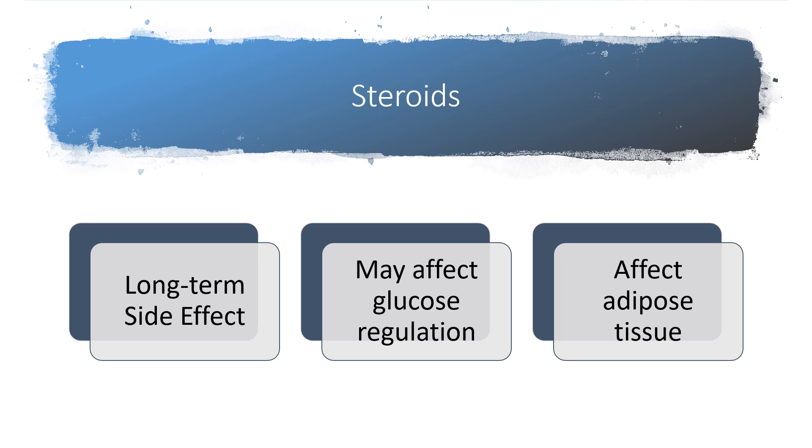Steroids — things like prednisone — are most likely to cause weight gain with long-term use. A short burst for a respiratory illness is not associated with significant weight gain for most people. Long-term steroid use can affect glucose metabolism and is well known to potentially cause type 2 diabetes. Steroids can also redistribute adipose tissue, contributing to weight gain. Typically, if you're on long-term steroids you have serious conditions that warrant its use, and tapering slowly over time is necessary.